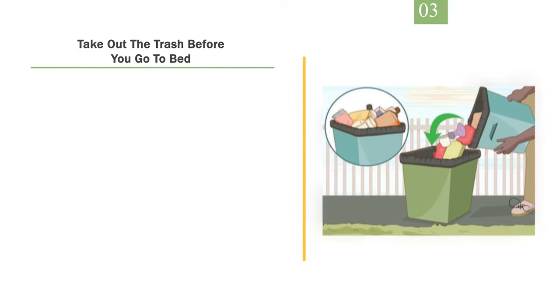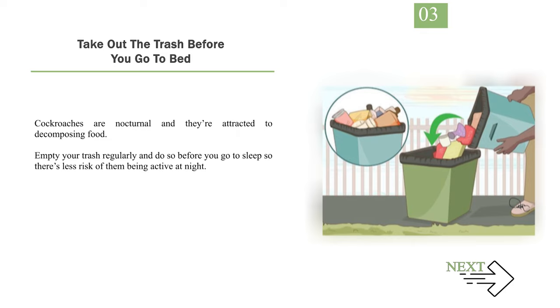Number 3: Take out the trash before you go to bed. Cockroaches are nocturnal and they're attracted to decomposing food. Empty your trash regularly and do so before you go to sleep so there's less risk of them being active at night.